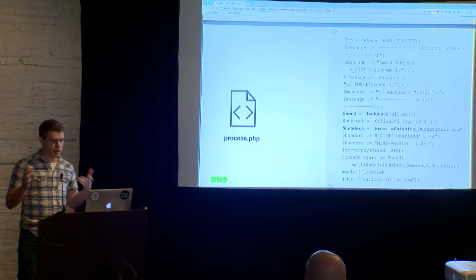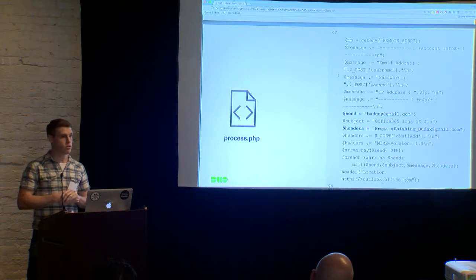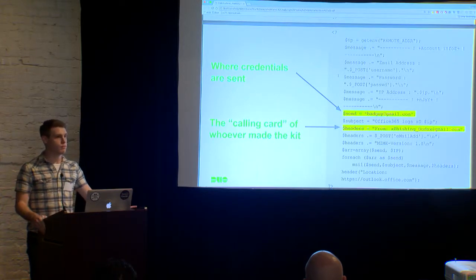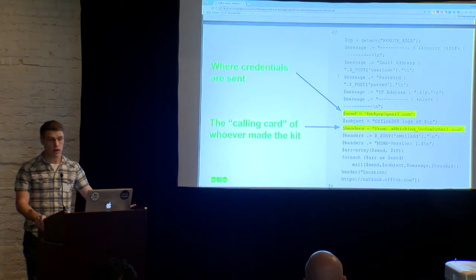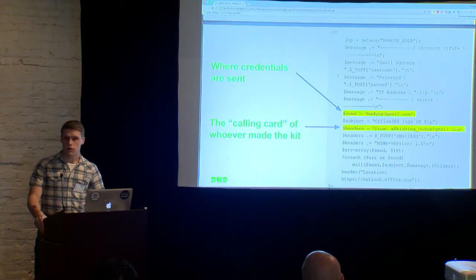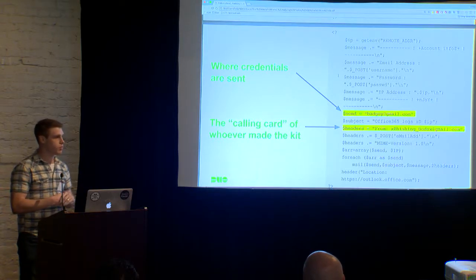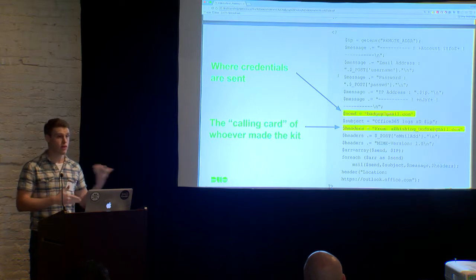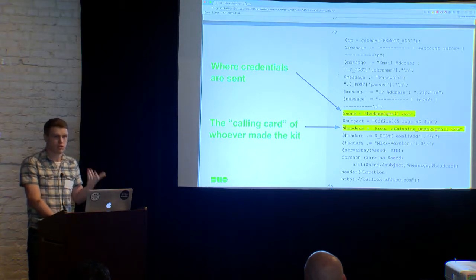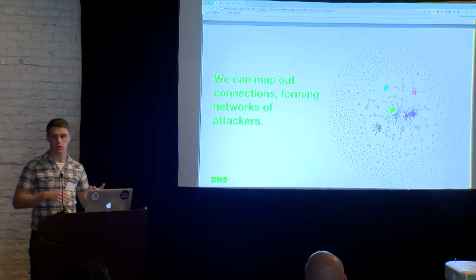Now that we have phishing kits, let's think about what we can do with them. Going back to the mailer — we have the kit hash, but what else can we look at for interesting metrics? There are two different fields in a mailer that are interesting to us. The first is where the data is going, called the XFIL email address. The second, which is often overlooked, is the from header added to the email sent containing credentials. This is often used as a calling card for attackers who created the kit — they want notoriety, a signature on credentials generated by their handiwork. We can take the hash of the kit, where the emails are going, and where the kit was supposedly created from, and map this out to establish relationships between different actors, the kits they use, and who created those kits.